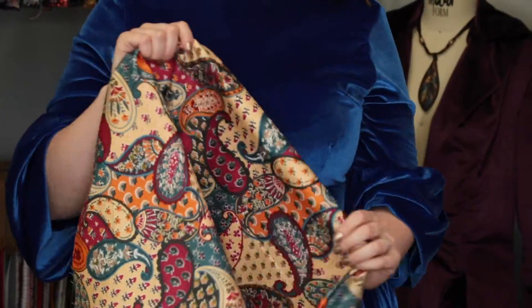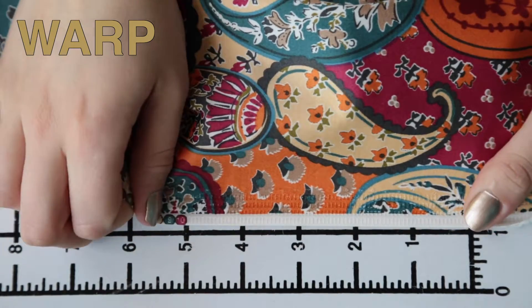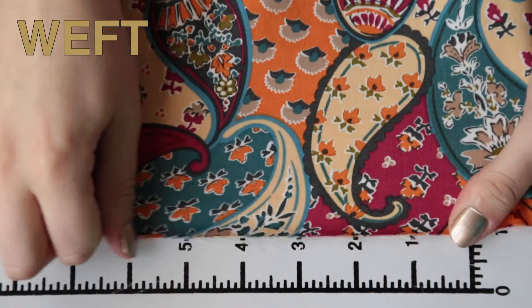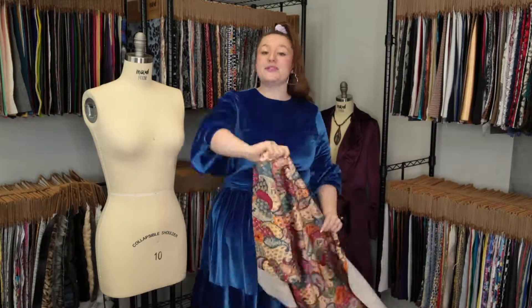This product has a creamy yet crisp hand — there's stretch or give in the warp but decent weft stretch, and it is just slightly translucent in some lightings. This product has a graceful, flexible drape.